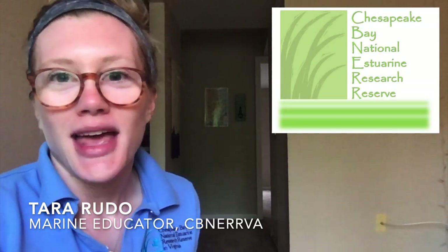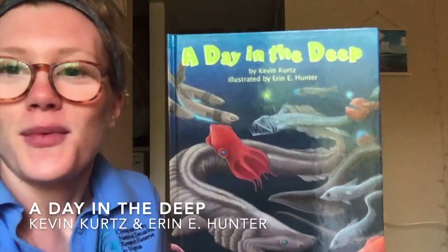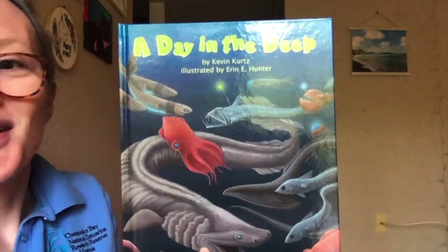Hey everyone and welcome back to our weekly story time. We've talked about a lot of different topics this month and we're going to wrap up April with a really fun one — we're going to be talking about the deep sea today. A lot of people love to talk about it because it's very mysterious and some of the animals that live in the deepest parts of our ocean are so fascinating.